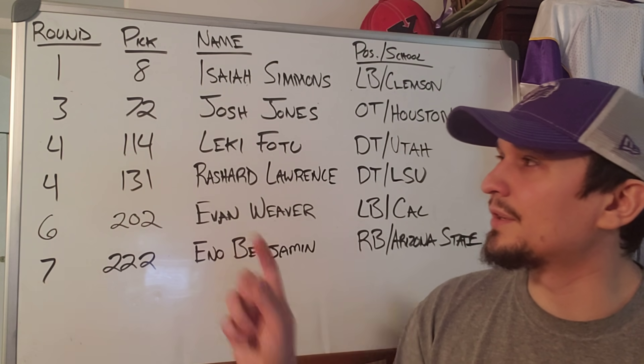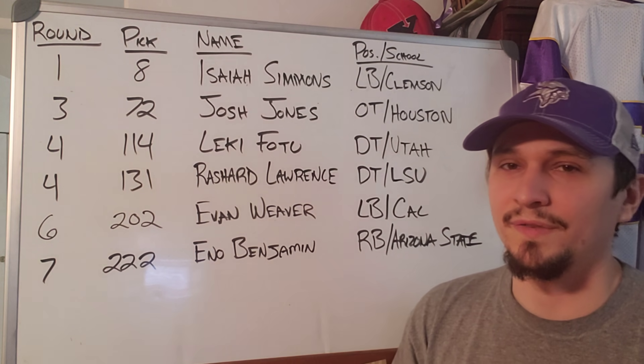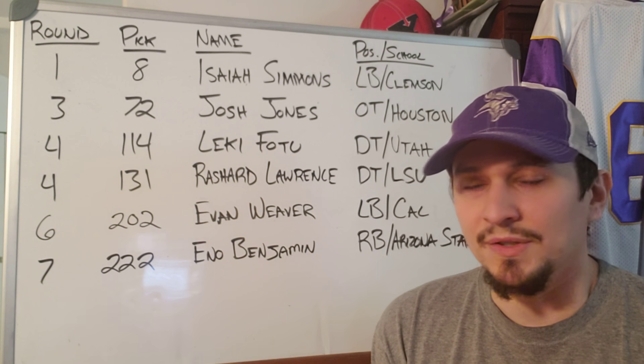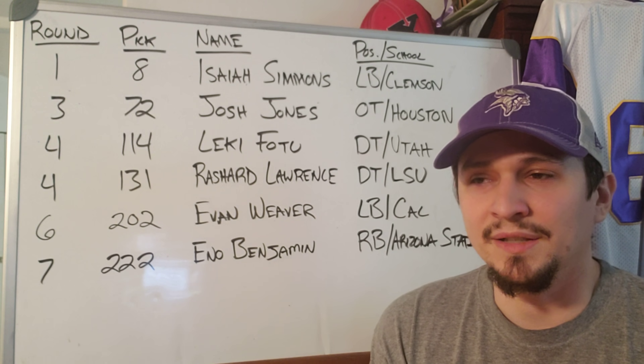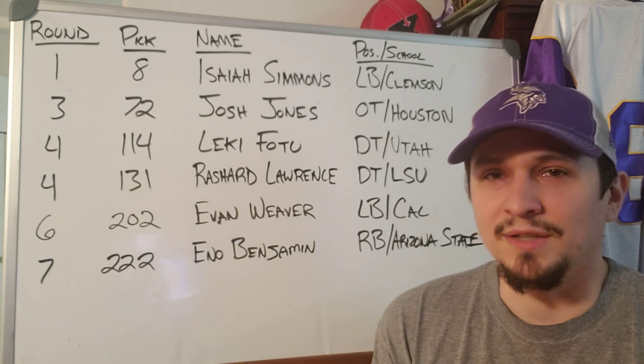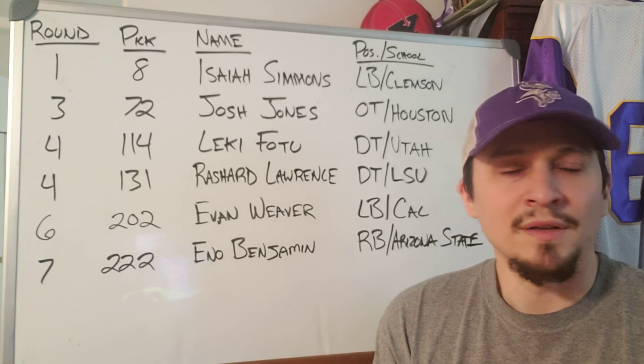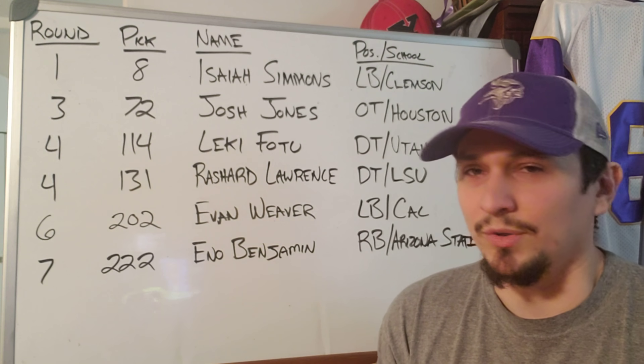With no second round pick, in the third round at pick 72 overall, the Cardinals select Josh Jones, offensive tackle from Houston. This should be plug-and-play on the right side immediately — Humphreys will stay on the left — and Kyler Murray now has more protection, which they desperately need. This is one of the worst offensive lines in the league.